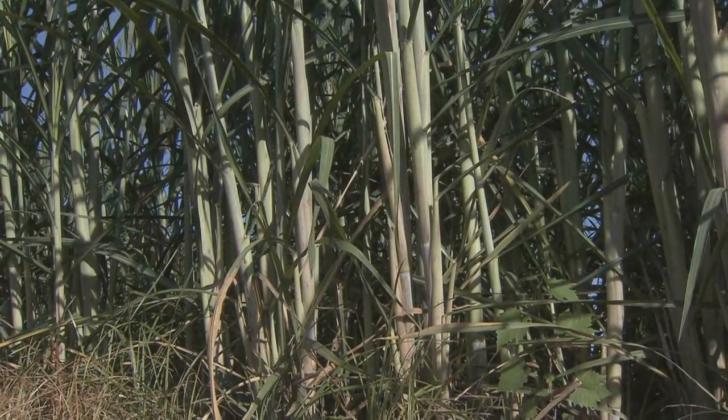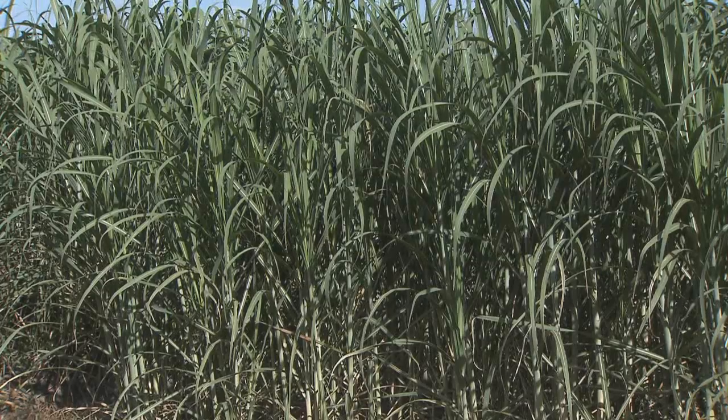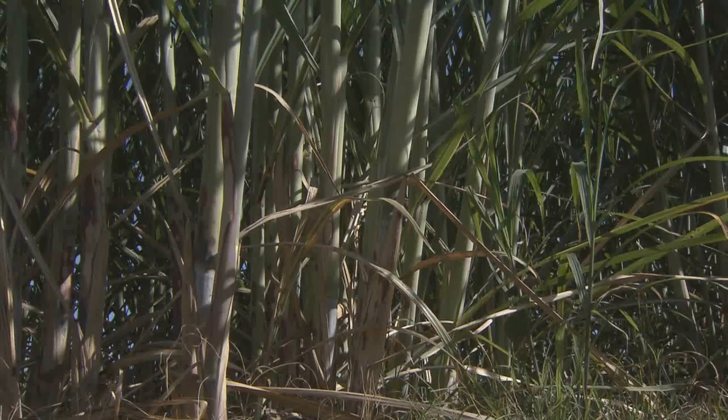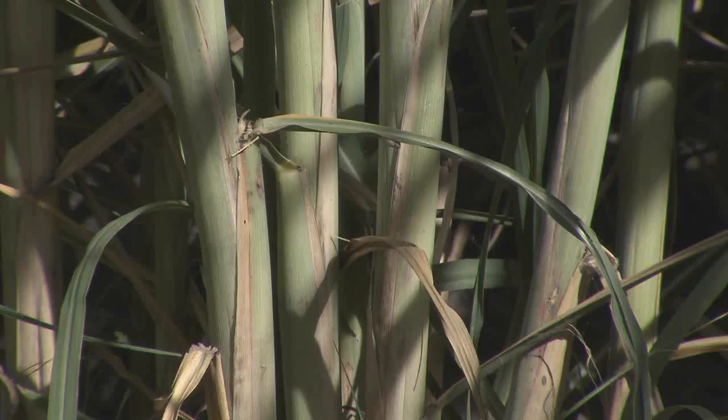During hot, dry days of summer, you can almost sit and watch sugarcane grow. The crop, which experienced about a year's worth of rain in the first six months of 2015, is bouncing back from bad weather, according to LSU AgCenter sugarcane specialist Kenneth Gravois. We're in what we call the grand growth phase, so with these hot nights and hot days, our crop is growing about an inch per day.